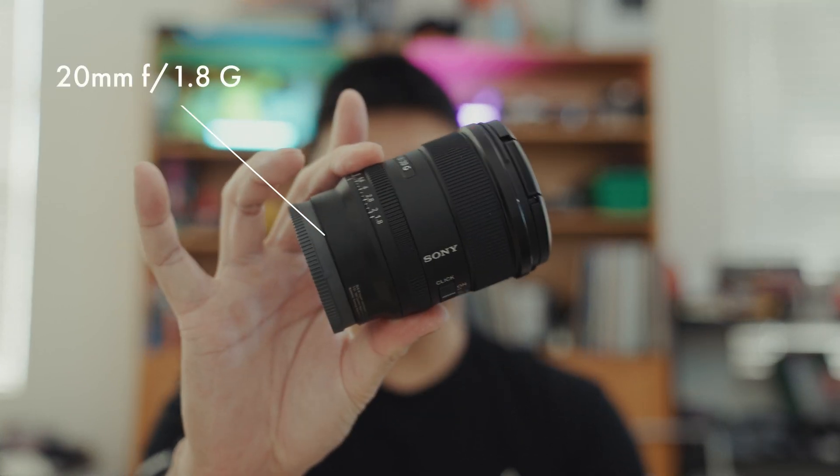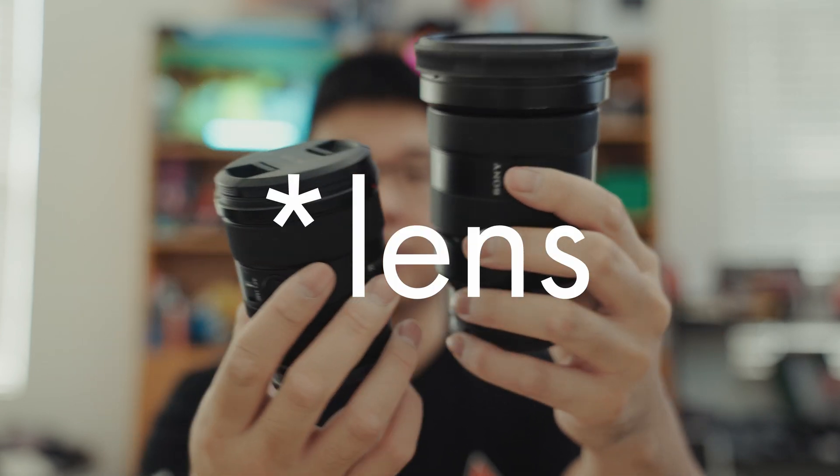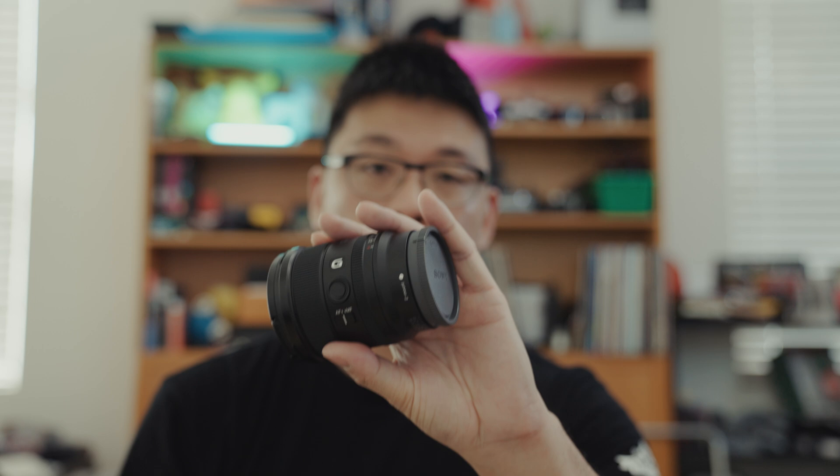Recently I picked up the 20mm prime f1.8, and you can just see right off the bat just how much smaller the camera is in comparison — it's almost half the height and way lighter. I'm going to be traveling to New York soon and I'm going to be using this as my primary camera for this upcoming trip.